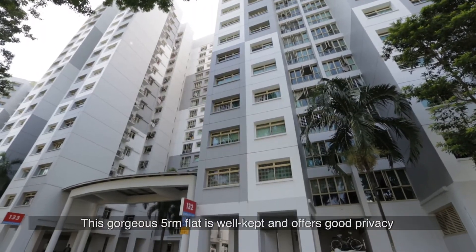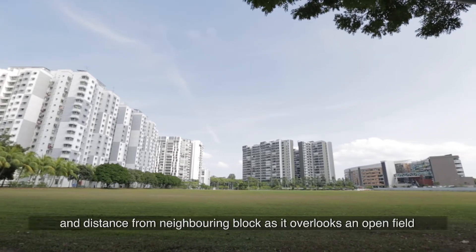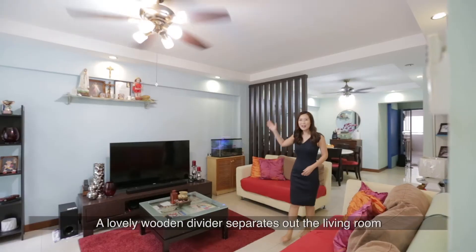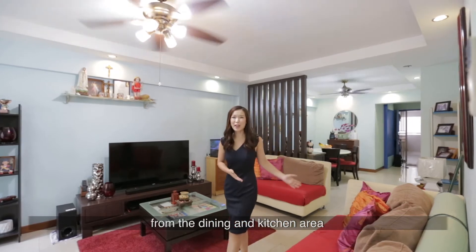This gorgeous five-room flat is well kept and offers good privacy and distance from neighbouring blocks as it overlooks an open field. A lovely wooden divider separates out the living room from the dining and kitchen area.